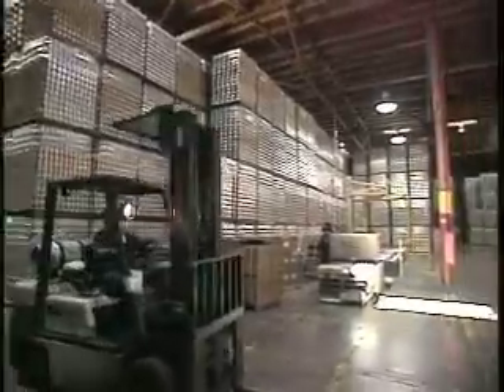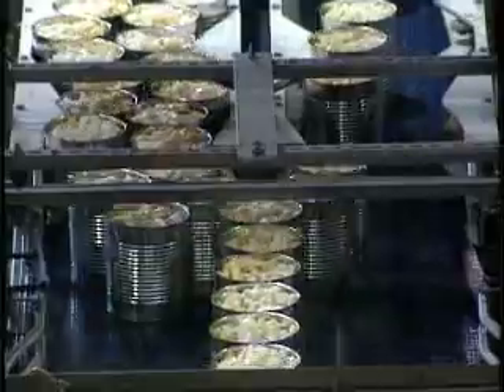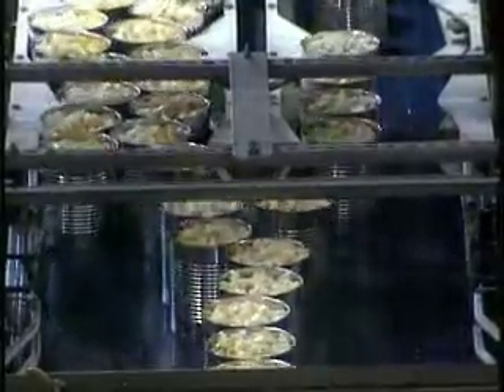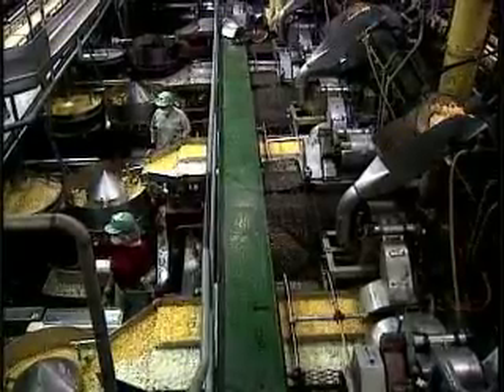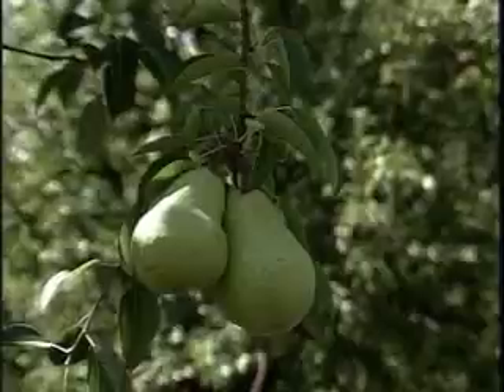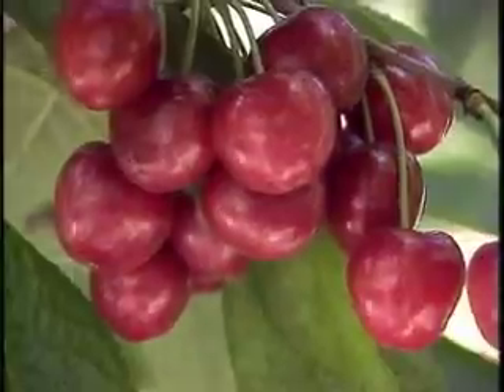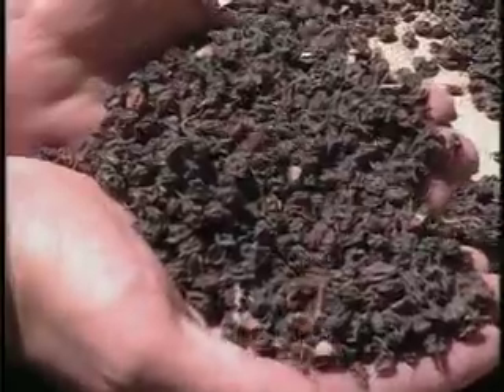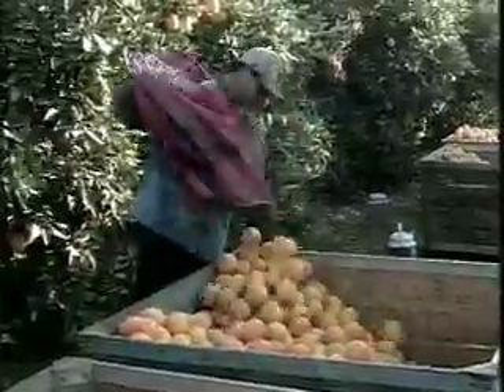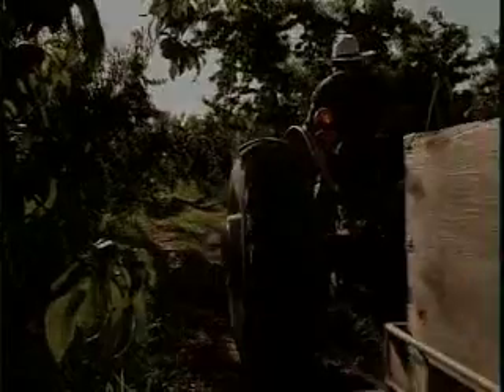Another form of processing is canning. Canning is a way of preserving food to make it last longer. This cannery is making fruit cocktail, a combination of different fruits such as pears, peaches, cherries and grapes. Whether you enjoy fruit fresh from the farm, dried or canned, you now know that fruit has taken an interesting journey from the farm to the market.